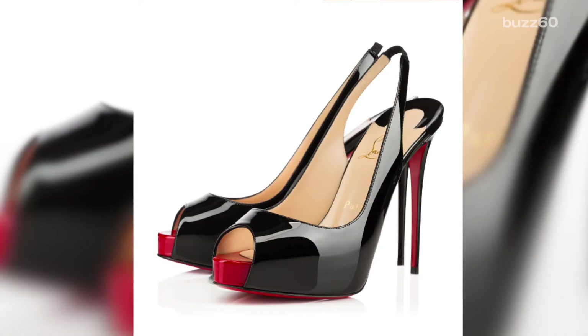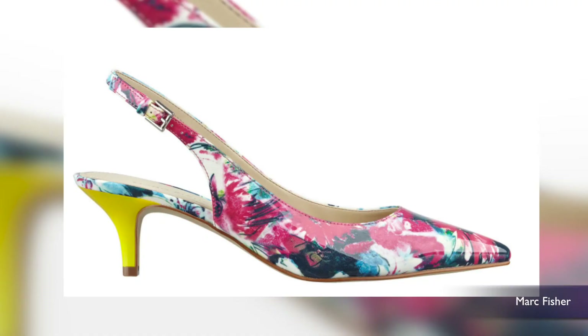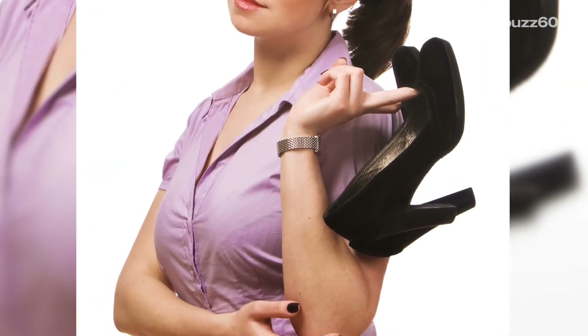We all want to be a little taller, but actually the best heel height is 2 inches. So dust off those kitten heels in the back of your closet. Needle heels might be super sexy, but chunky heels are more funky and give you better support.